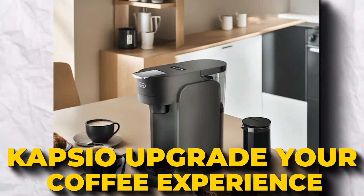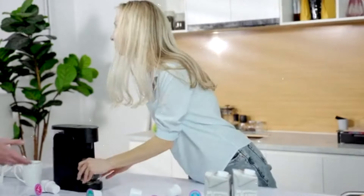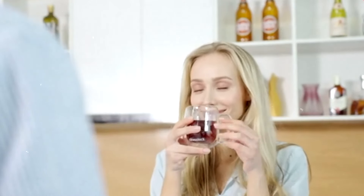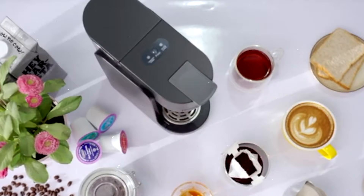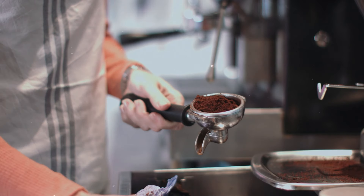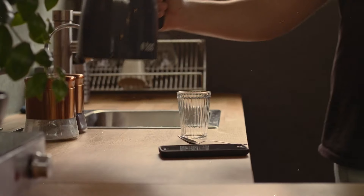Capsio: Upgrade Your Coffee Experience. Capsio is here to revolutionize your coffee routine. No waiting around — this machine heats up in 3 seconds, thanks to its K-cup compatibility and phone control features. You're not just making coffee, but perfecting your ideal brew with adjustable temperature and strength settings, all from your smartphone.